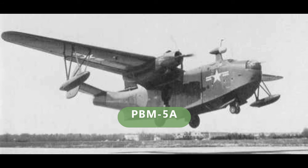The PBM-3D was a patrol bomber with increased power from larger R-2600 engines and increased armament; 249 were built. The PBM-5 had 628 built. The PBM-5A was the amphibious version of the PBM-5, and was the only amphibious version of the PBM Mariner.